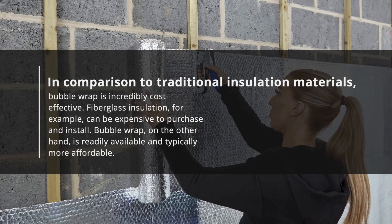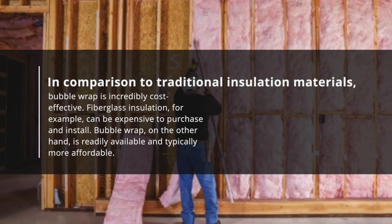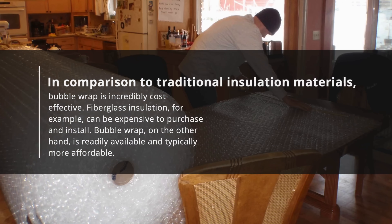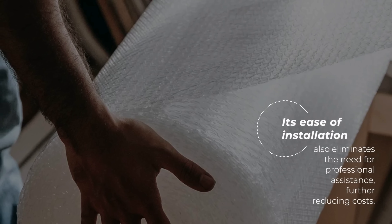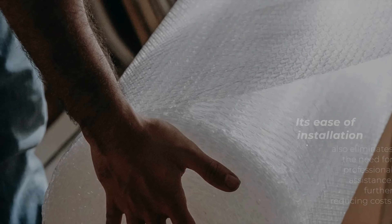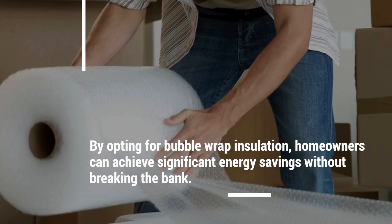In comparison to traditional insulation materials, bubble wrap is incredibly cost-effective. Fiberglass insulation, for example, can be expensive to purchase and install. Bubble wrap, on the other hand, is readily available and typically more affordable. Its ease of installation also eliminates the need for professional assistance, further reducing costs. By opting for bubble wrap insulation, homeowners can achieve significant energy savings without breaking the bank.